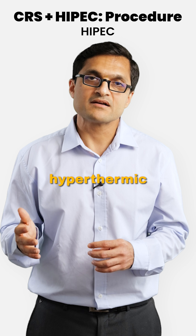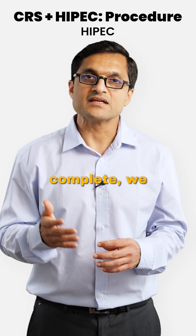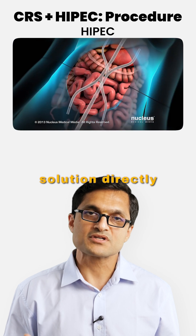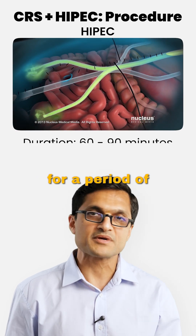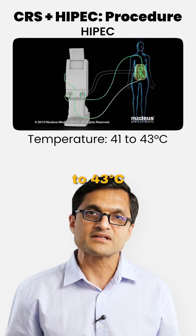HIPEC, or Hyperthermic Intraperitoneal Chemotherapy — once cytoreductive surgery is complete, we circulate a heated chemotherapy solution directly inside the abdominal cavity for a period of 60 to 90 minutes at a controlled temperature of 41 to 43 degrees Celsius.